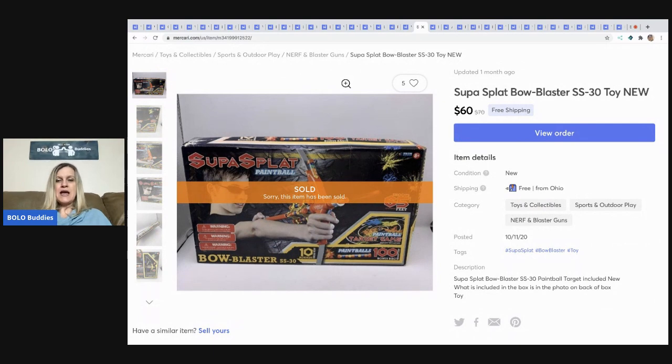The next item is this Super Splat Paintball. The buyer tried to open a return — they said the box was open, but it was sealed when I shipped it; kind of a buyer's remorse situation. Mercari sided in my favor and the buyer was not allowed to return it. By that point they had used the item, so I would have gotten back something I couldn't sell as new. I sold it for $60 with free shipping and was impressed with Mercari's customer service.